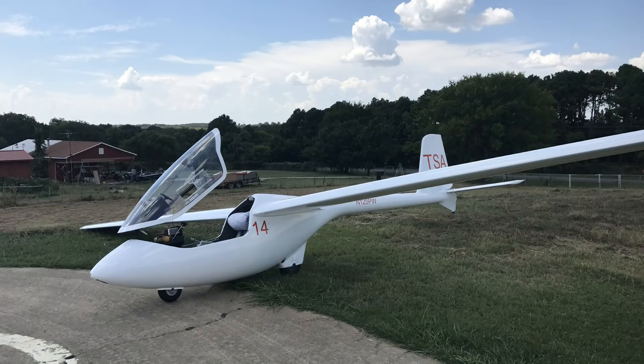This is the PW-5. It makes an excellent cross-country trainer. It has a 34 to 1 glide ratio, which means if I was a mile up I could travel 34 miles. But in reality we really don't use that number — we use a much smaller number to be conservative when we're flying cross-country.